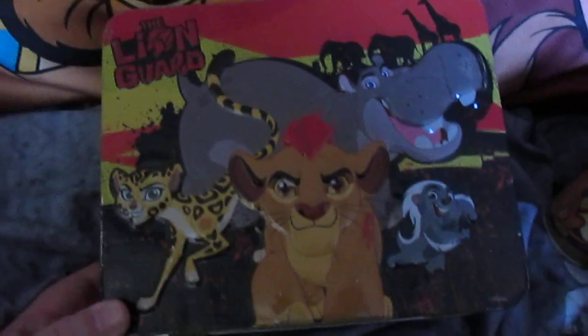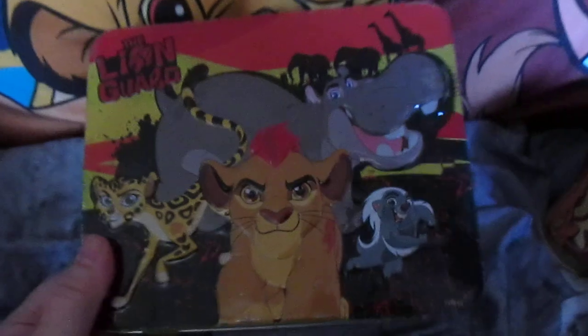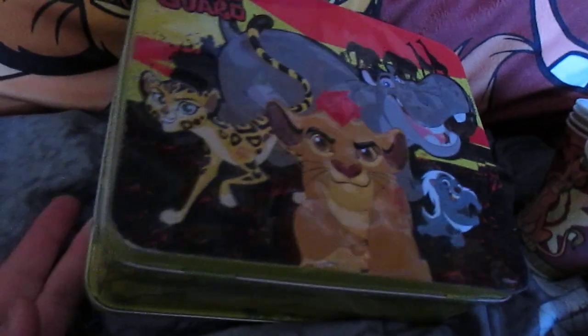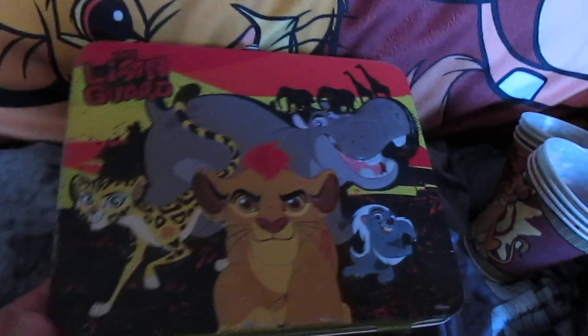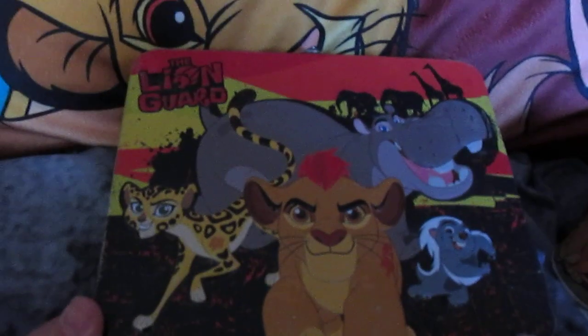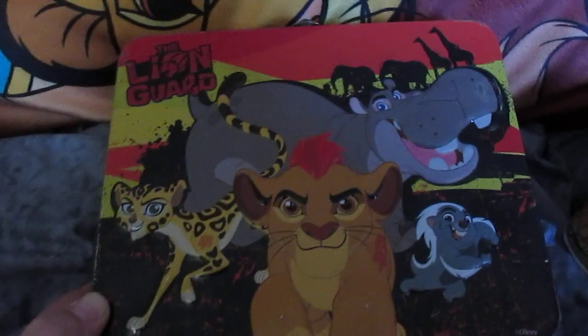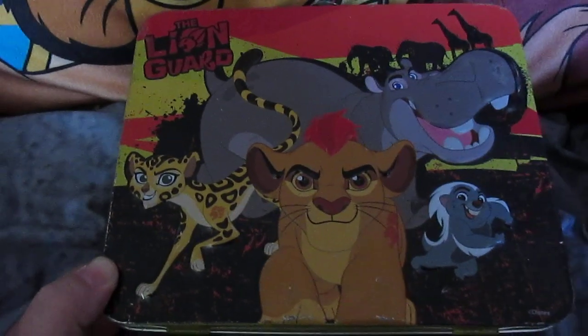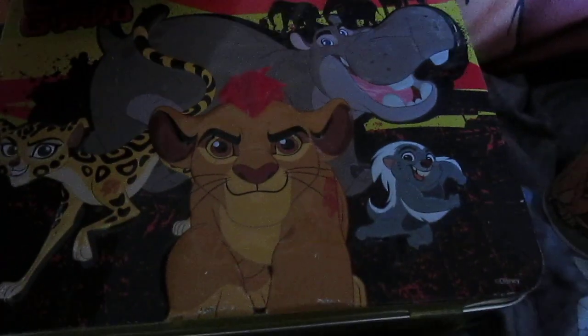Here we are with my Lion Guard lunchbox. I actually found this at Goodwill for like a dollar, so I thought I'd get it and add it to the collection. Plus, I love tin lunchboxes. I actually have a couple for sale in my store — Ninja Turtles and My Little Pony — if anybody wants to take a look.